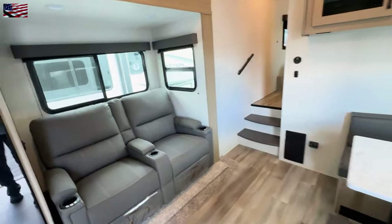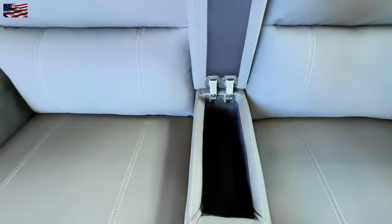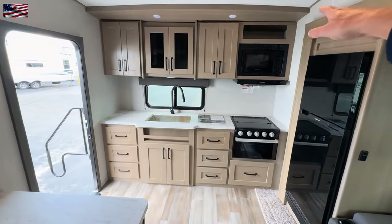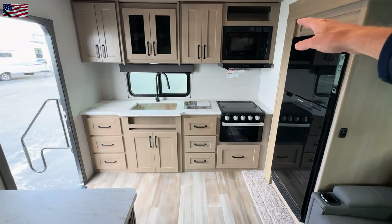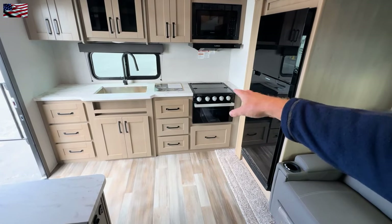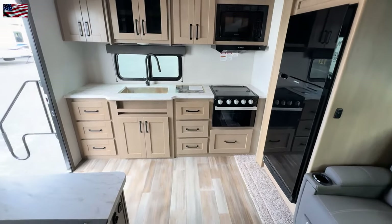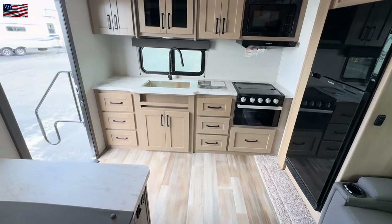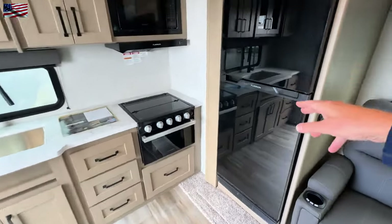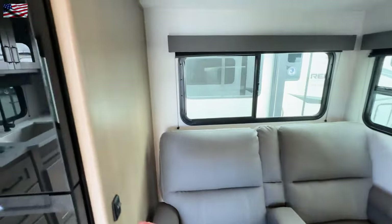As we step inside, I'm going to back up and show you the kitchen from a proper angle here. Nice deep stainless steel farmer sink, bank of cabinets, microwave oven, then we have a three burner cooktop with a conventional oven — not a convection, but a conventional oven. I know a lot of the microwaves now have the air fryer. Then we have a bank of drawers that flank the sink.